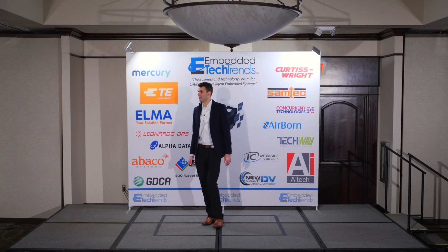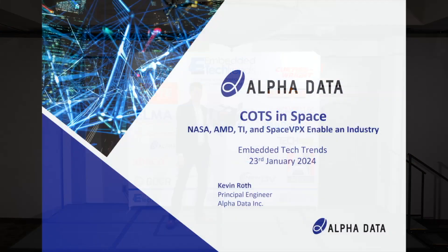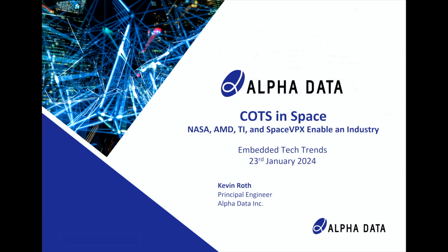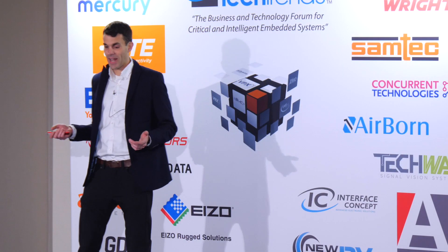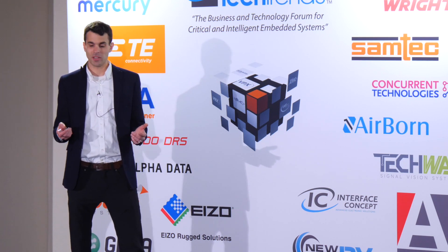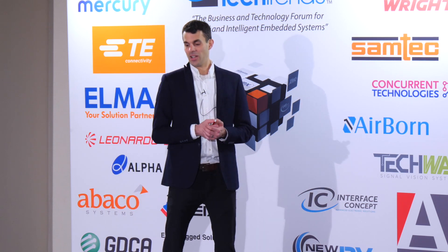Hello everybody, my name is Kevin Roth and I'm with AlphaData. I'm a principal engineer doing design work, and I'm here today to talk about how to get COTS hardware into space and how NASA, AMD, TI, and SpaceVPX are helping enable the industry to do this. The agenda covers AMD's radiation-tolerant parts, TI's power solutions, NASA's SpaceVPX specification constraints, and an AlphaData board example.